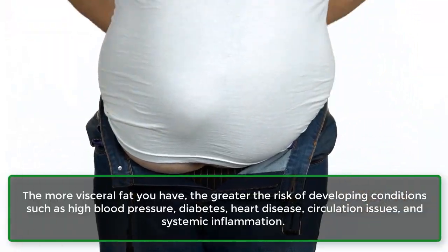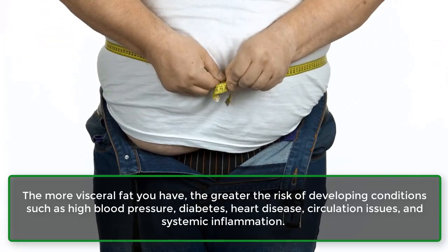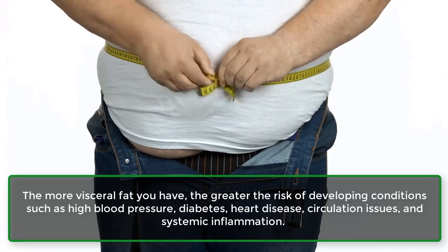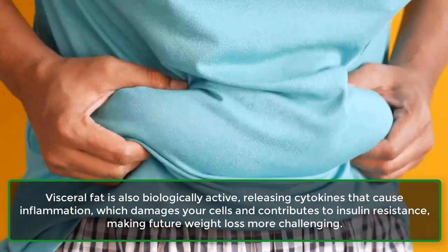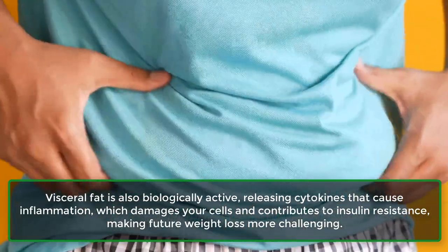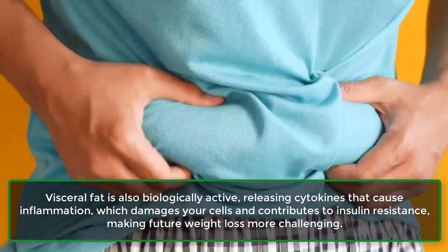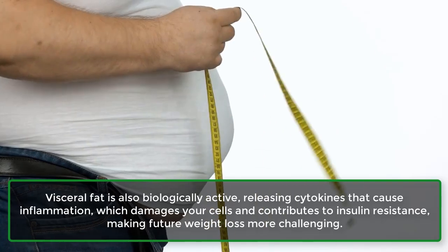The more visceral fat you have, the greater the risk of developing conditions such as high blood pressure, diabetes, heart disease, circulation issues, and systemic inflammation. Visceral fat is also biologically active, releasing cytokines that cause inflammation, which damages your cells and contributes to insulin resistance, making future weight loss more challenging.